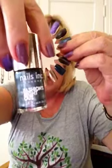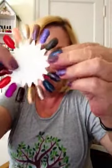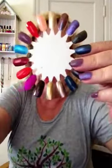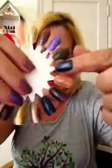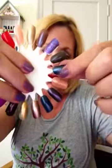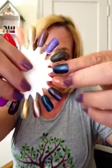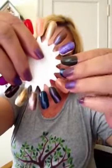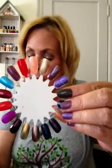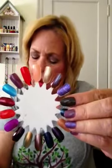This is Nails Inc and it's called Fashions Night Out. It's a really pretty navy blue with a little bit of shimmer — not like glitter, but more like a shimmer. And this is a one-coat polish.